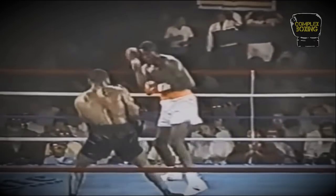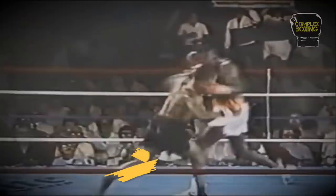Here, from a southpaw stance, Tyson shifts to orthodox while throwing a left cross, stepping his left foot forward while punching for maximum leverage and to cover more ground faster.